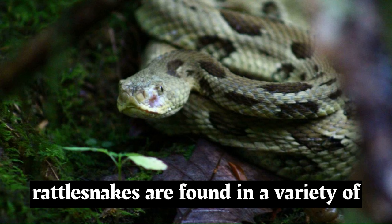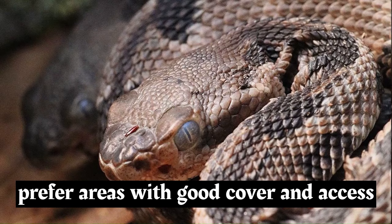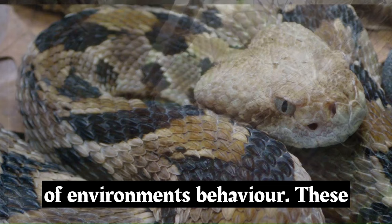Timber rattlesnakes are found in a variety of habitats, including deciduous forests, mixed woodlands, and sometimes even grasslands and swampy areas. They tend to prefer areas with good cover and access to basking sites. Their range is in the eastern United States, from the northeastern states down to parts of the southeastern United States, encompassing a diverse array of environments.